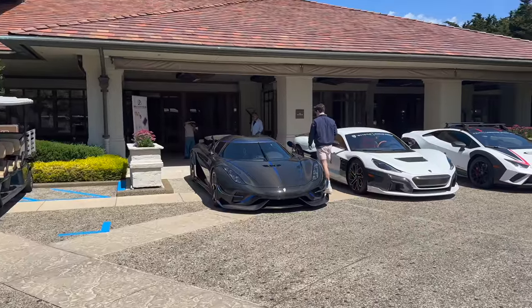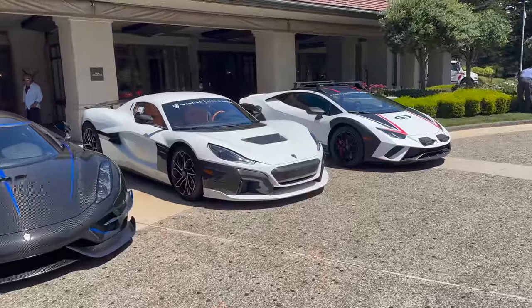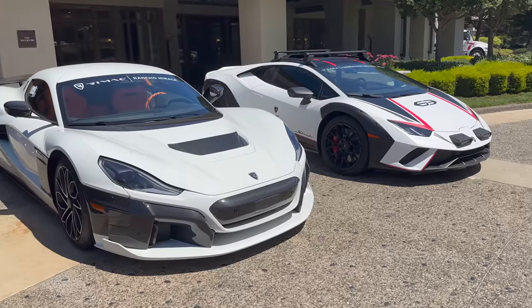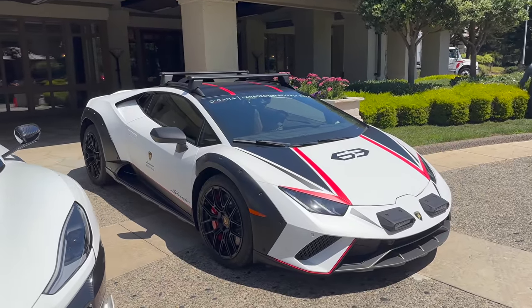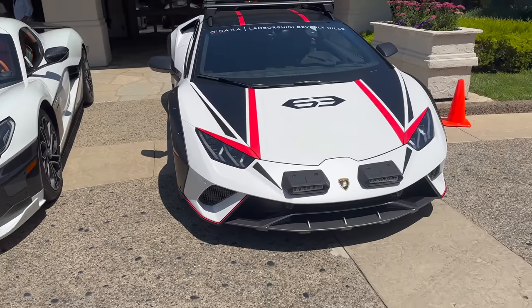And then again the cars we saw yesterday — the Regera, full carbon with the blue accents, carbon wheels, carbon everything. And this I don't think was parked here yesterday — the Rimac. These are like 1.9 seconds 0 to 60. Crazy expensive — people are starting to buy them now. And then the Sterrato Huracan, which is kind of like the car equivalent of a 911 but off-roady — raised up, off road tires from the factory, kind of like a rally car Huracan that you can buy from Lamborghini.